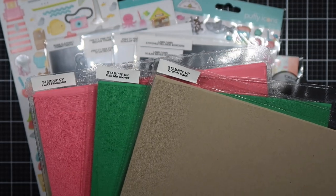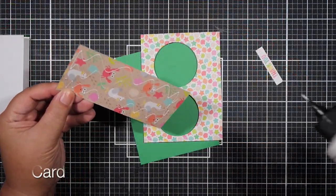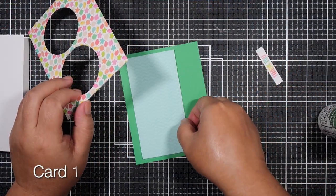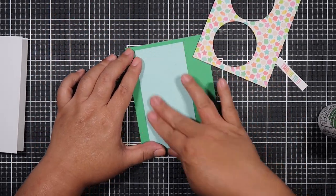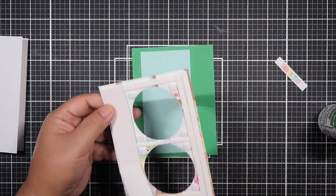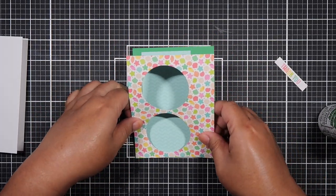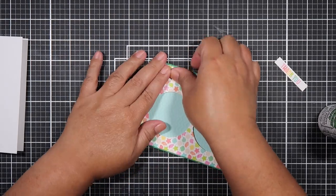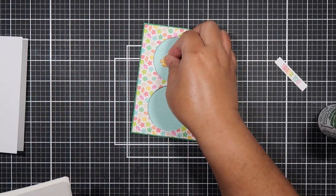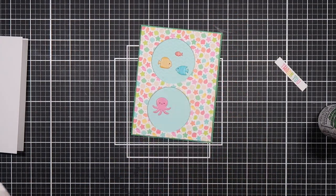I also brought in dies from Pretty Pink Posh, Lawn Fawn, and Mama Elephant, cardstock from Stampin' Up which is Flirty Flamingo, Call Me Clover, and Crumb Cake. I also brought in puffy stickers, the three packs of ephemera that matches the collection, a six by six paper pad, mini icon stickers, and the regular icon stickers. You'll see me use these products on my cards.